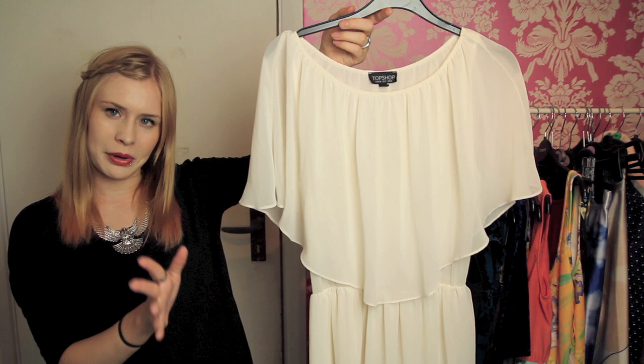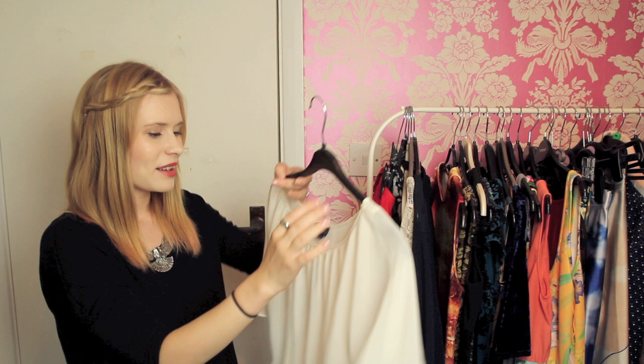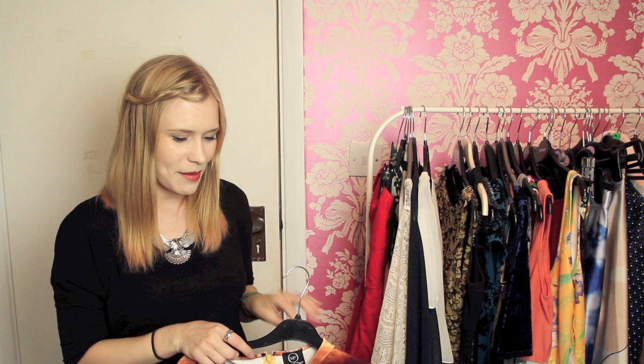A brief reprieve from the Miss Selfridge dresses — this is a Topshop dress, a few years old now and actually quite short. I bought it for a wedding because I'm one of those people who wears cream to a wedding, but it's really nice and light and flirty. I have to wear a slip underneath it otherwise it's really see-through, but it's really cute because it has a kind of cape top.